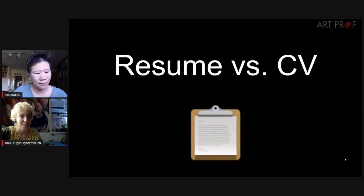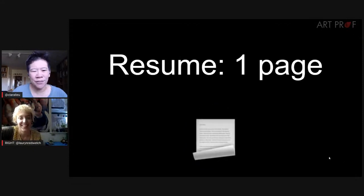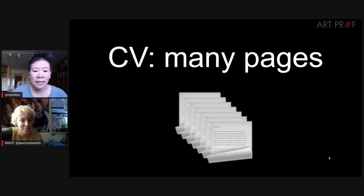Clara and I were just having a lot of arguments on this prior to the stream. Clara, can you explain the difference between a resume and a CV?